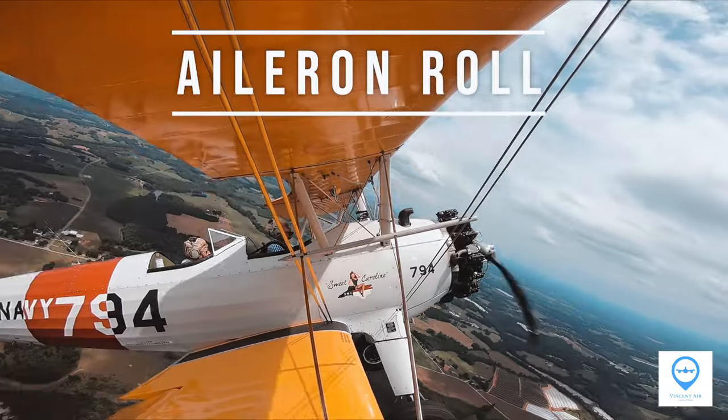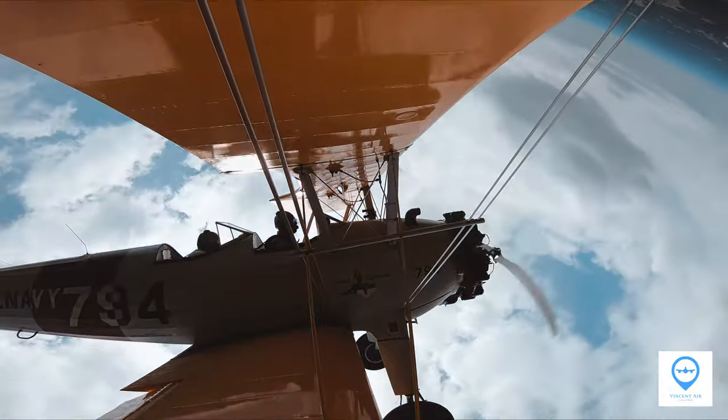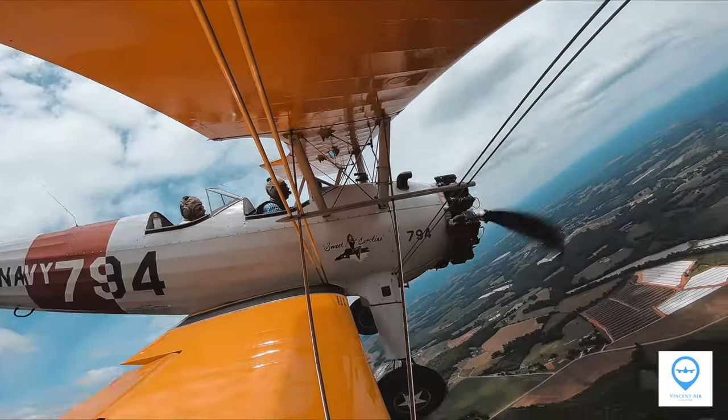The third one is an aileron roll, which means a 360-degree rotation around the longitudinal axis. This action is clearly viewed from the front and back camera angles.